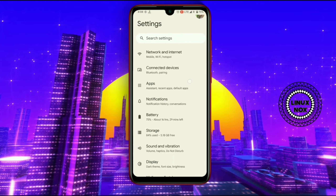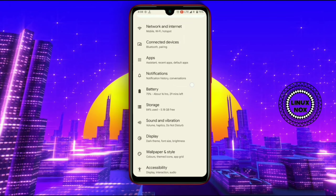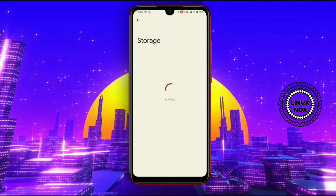I am using this ROM on a 3 GB RAM and 32 GB storage variant, and as you can see it is working so well and smooth.